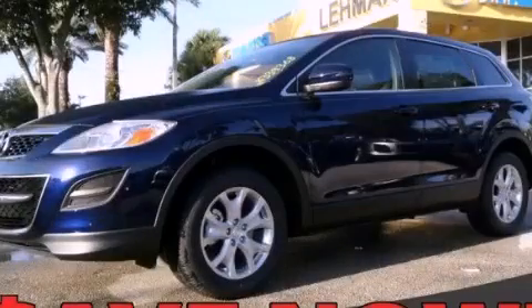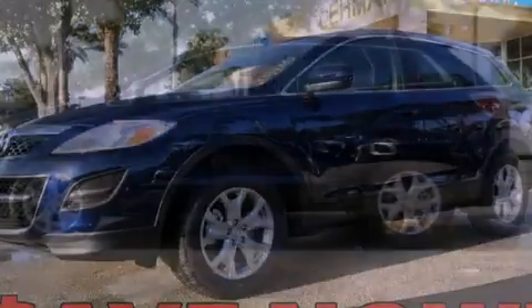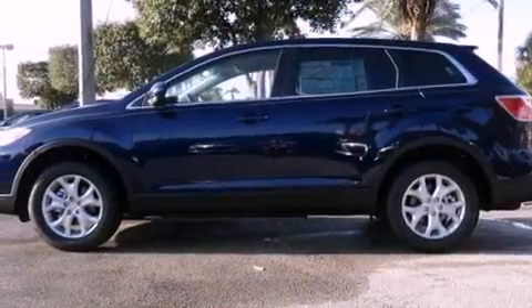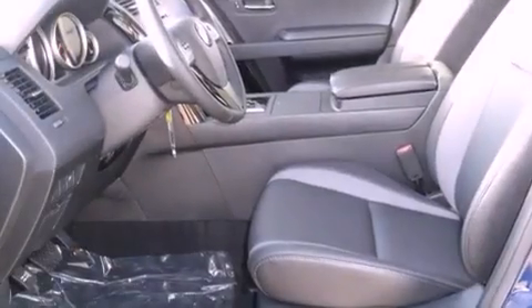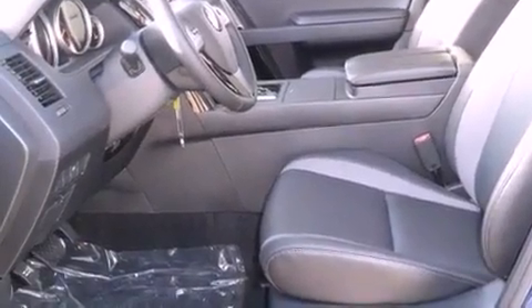This is a brand new 2012 Mazda CX-9. Plenty of space for what you need. It features a 3.7-liter six-cylinder engine and a six-speed automatic transmission.